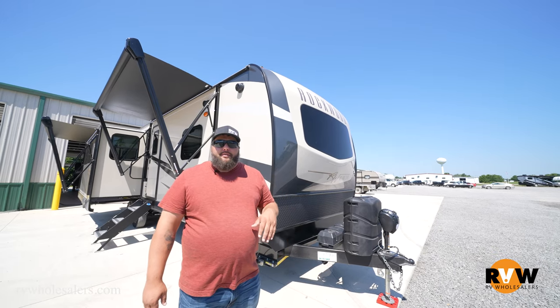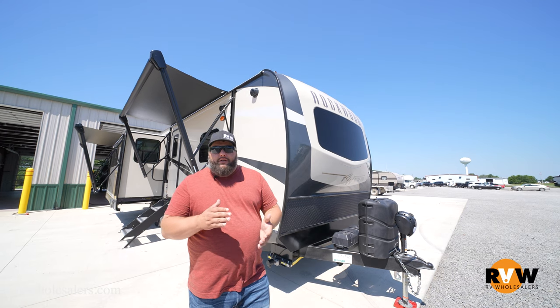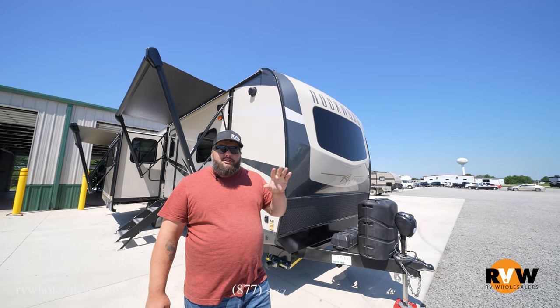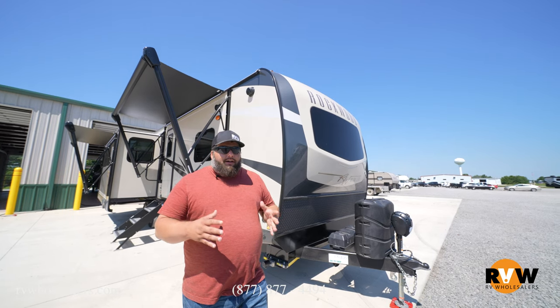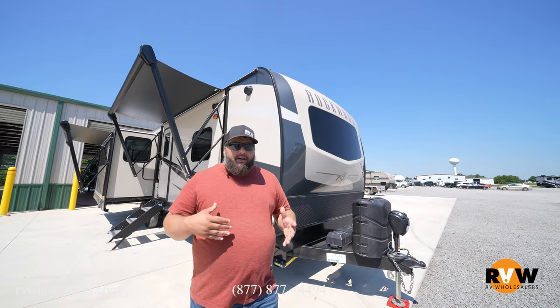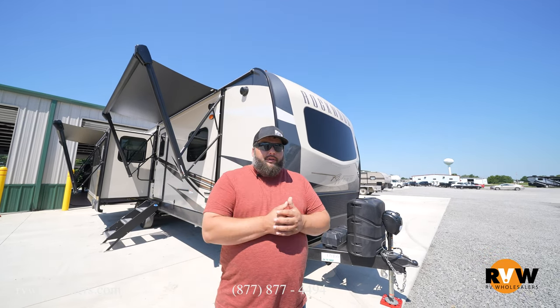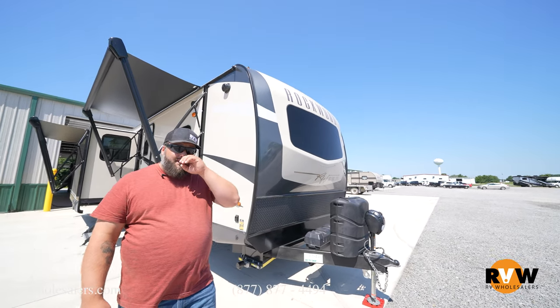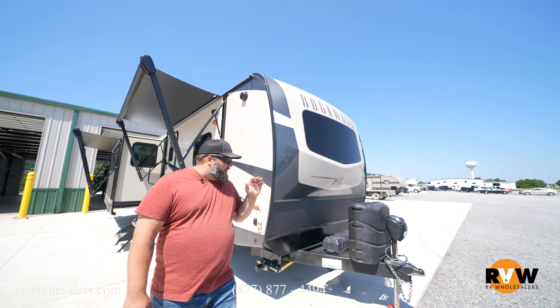Eric here with RV Wholesalers, and today we're going to go over the 2022 2906 BS — it's a Rockwood Ultralight. A lot of features on this that we're going to be going through, so watch closely. Really cool trailer, one of my personal favorites. Starting up front.